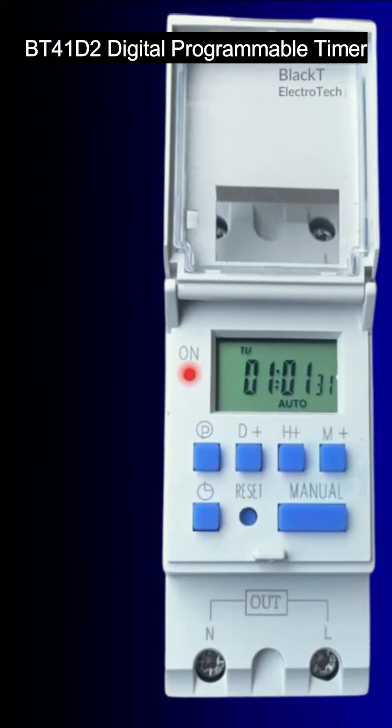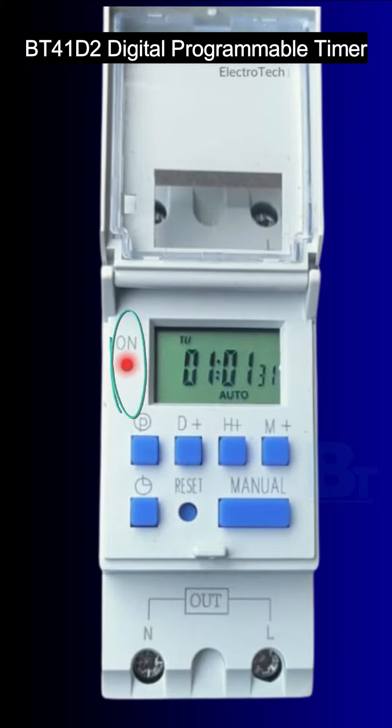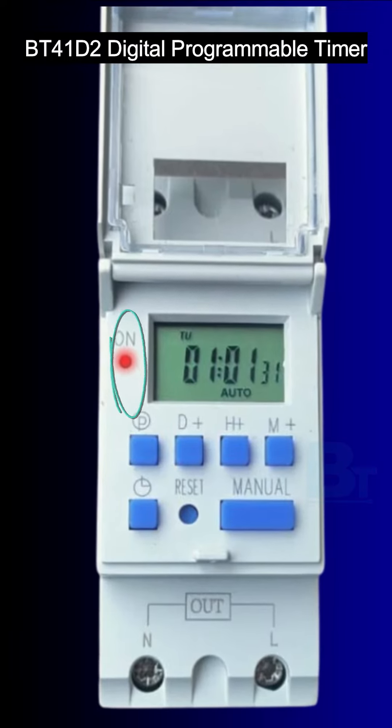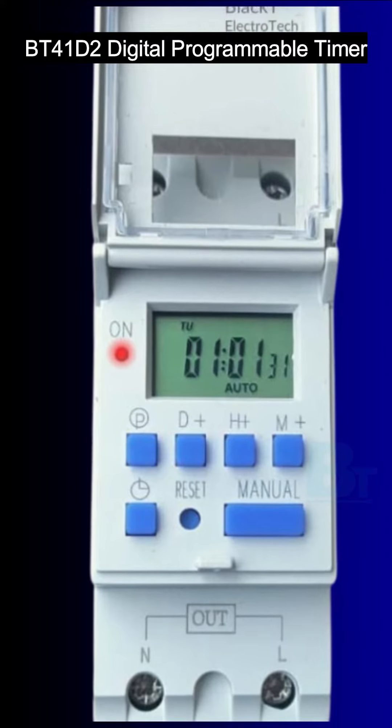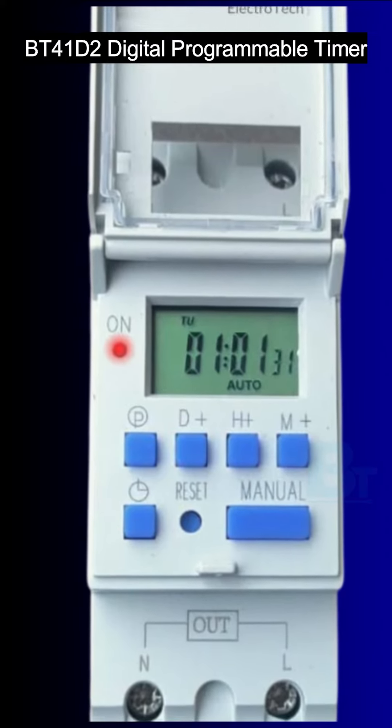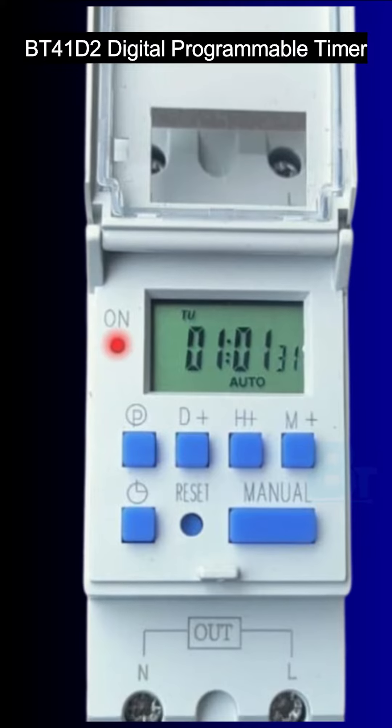It also has a clear working light power indicator. The BT41D2 features a working light power indicator that clearly indicates its operational status, allowing you to easily monitor its functionality at a glance.